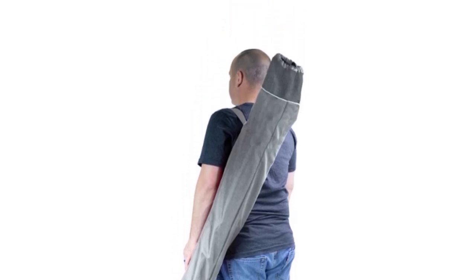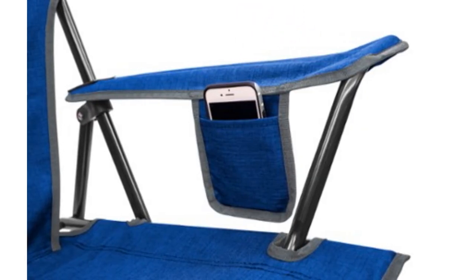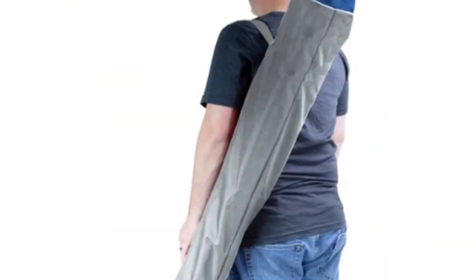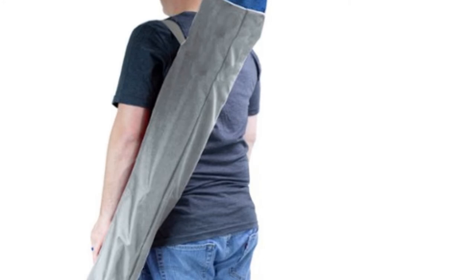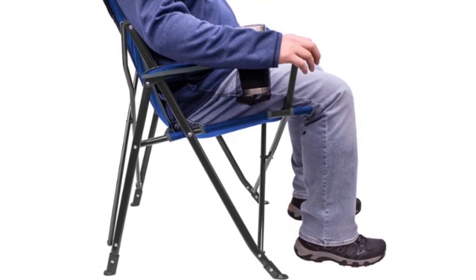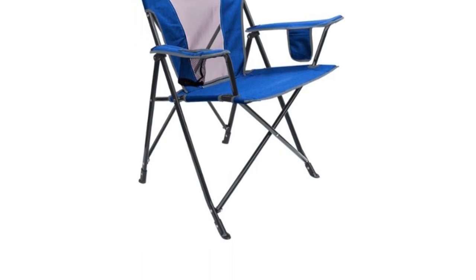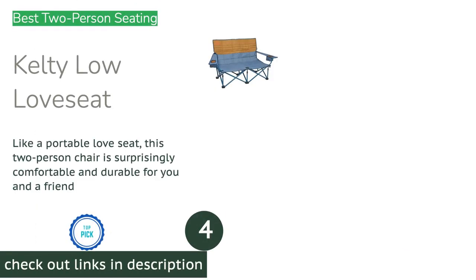If you identify as a short person, the 20-inch high front edge could prove to be very uncomfortable and may lead to dangling feet. But if you're taller, larger, or older and want a supportive seat that's easy to get out of and simple to use, this budget-friendly option easily fits the bill.